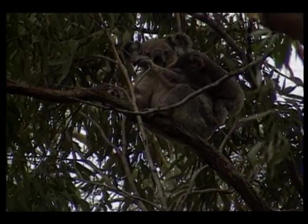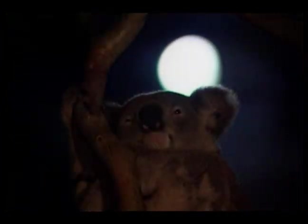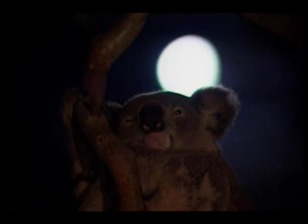The hope is that this high-tech atlas will help preserve the koala through dark times and promise a much brighter tomorrow. And that's Animal Planet News.